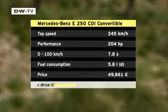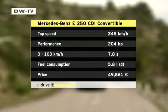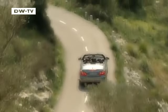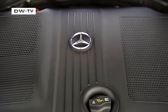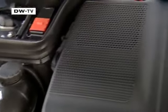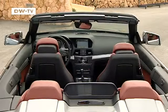Our test car was a 250 CDI which delivered plenty of power even at low engine speeds. The diesel's fuel consumption is rated at 5.8 liters per hundred kilometers, though most drivers will probably burn one or two liters more in normal conditions. The convertible has all the safety features found in the Mercedes E-Series Coupe, including three diesels with between 170 and 231 horsepower and four gasoline engines ranging from 184 to 388 horsepower.